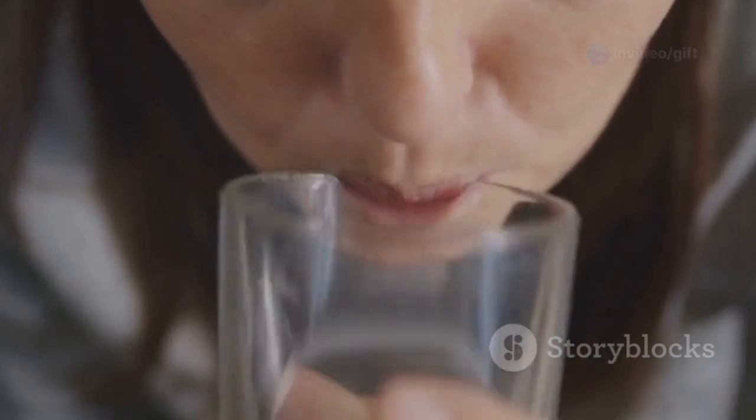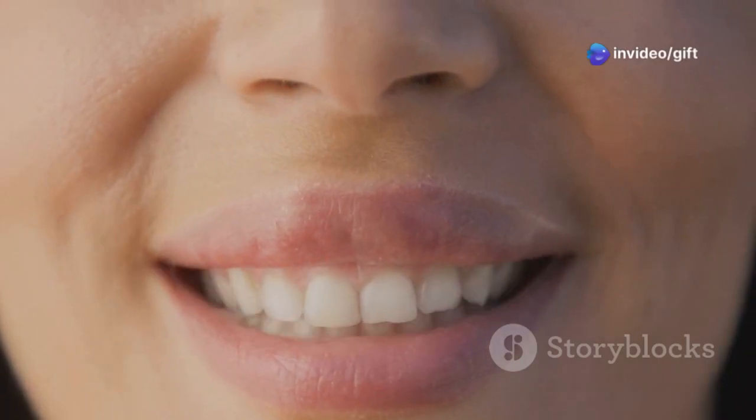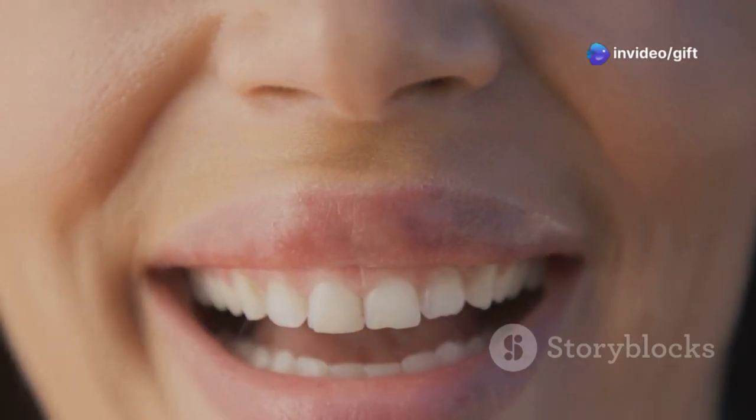Let's start with the basics. Dry mouth, medically known as xerostomia, occurs when your salivary glands aren't producing enough saliva. Saliva isn't just water — it's actually a crucial part of your oral health.